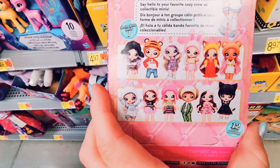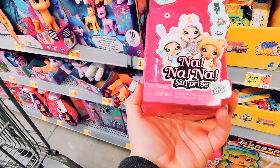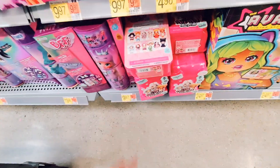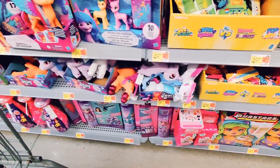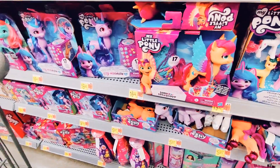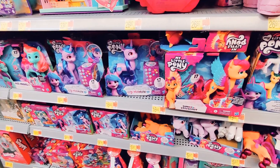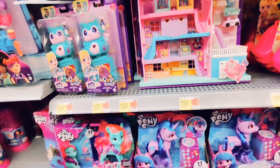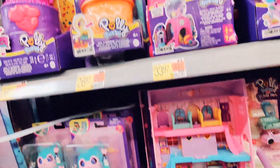Then there are the Nana Surprise dolls — I want to do a future unboxing of those, so that will be coming. But I tell you, this is an expensive hobby, so I can't get everything I want all at once. I wish, but yeah, not gonna happen.